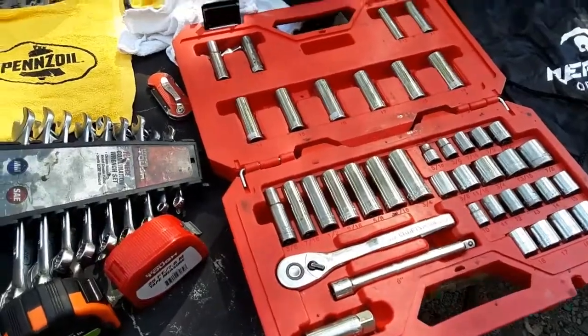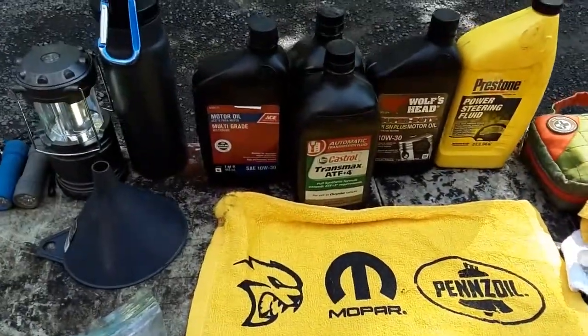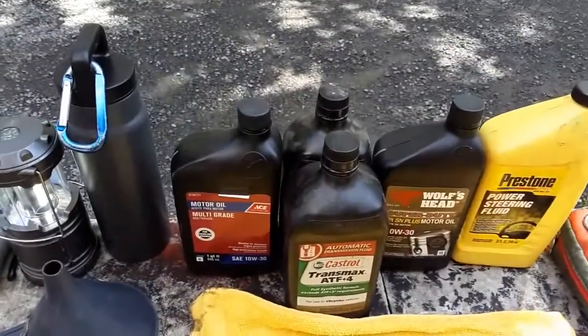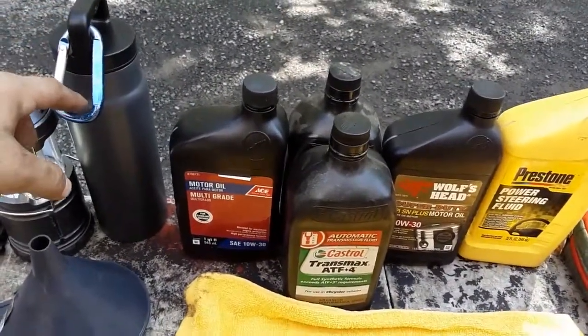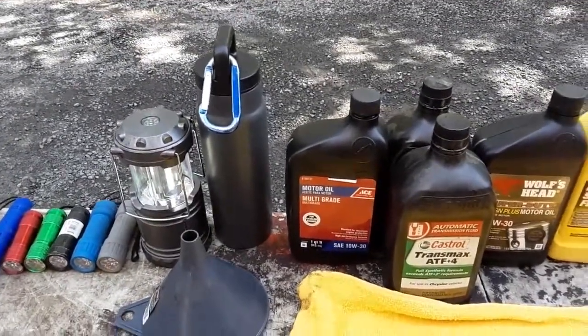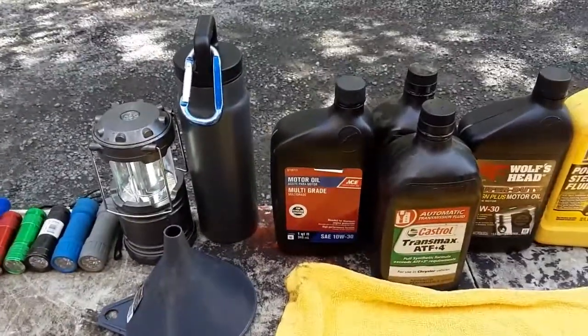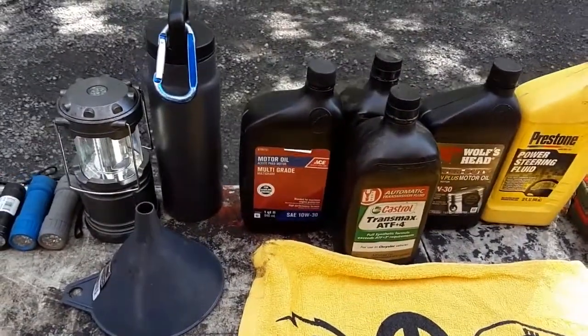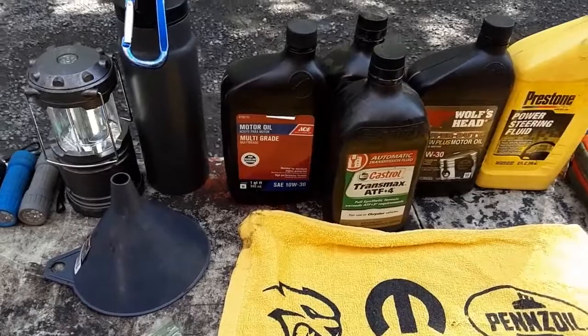We're going to move back up the table and move to fluids. Here is my thermos — I keep it on a carabiner so I can either strap it to my belt loop or hang it up in the Jeep on one of the hooks in the trunk. I keep everything on carabiners so I can easily remove it.